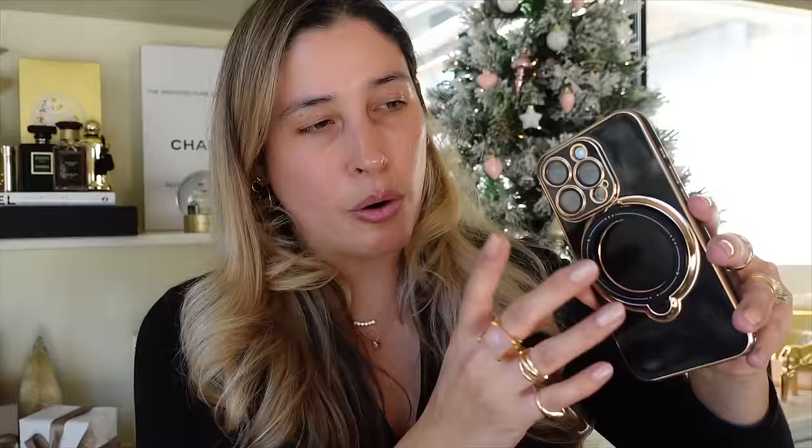Now let's go with the Shiseido Revitalessence Skin Glow. It does have SPF 30. I don't rely on my makeup for SPF — I use sunscreen before applying makeup — but I enjoy products that do have it because it's like a little booster. It comes in 30 different shades. Ingredients include fermented kefir, which is a prebiotic, and niacinamide, which helps smooth and brighten skin and blur pores. It will hydrate your skin for up to 24 hours. I got it in shade 310. By the way, I just got the new iPhone 15 Pro and I love this case from Royal Cases — completely obsessed. This video is not sponsored but I'll try to get a discount code for you.